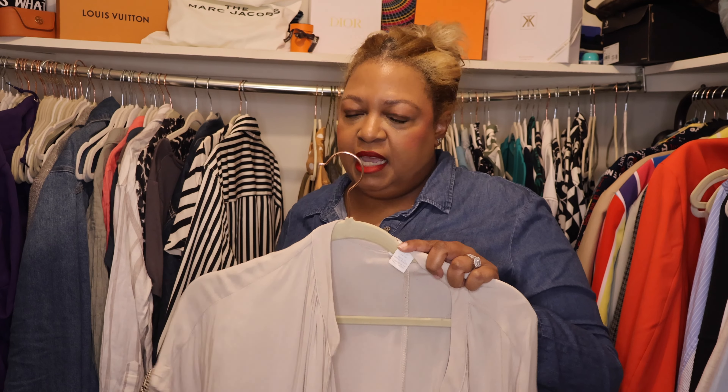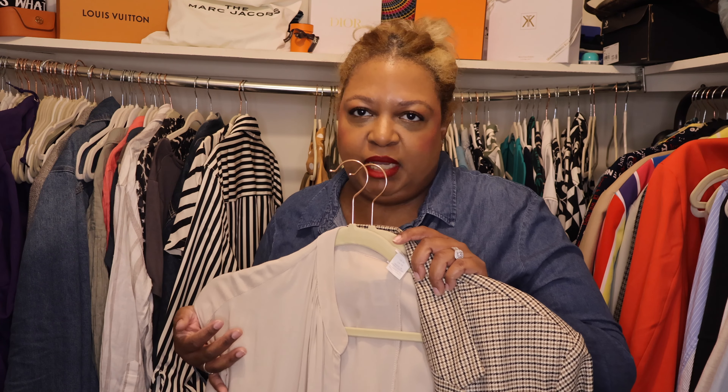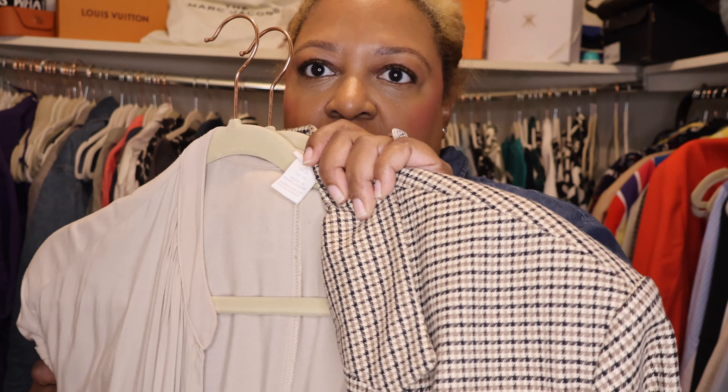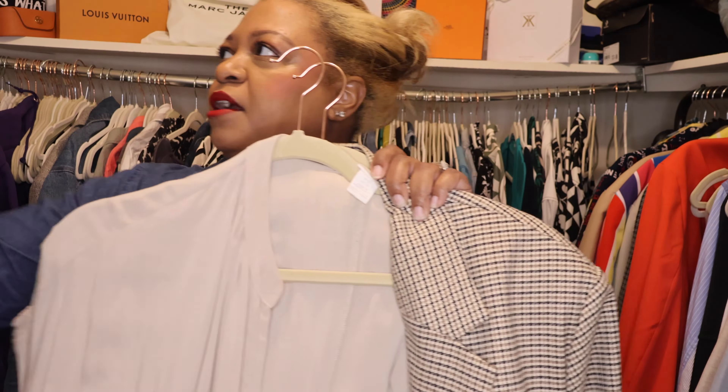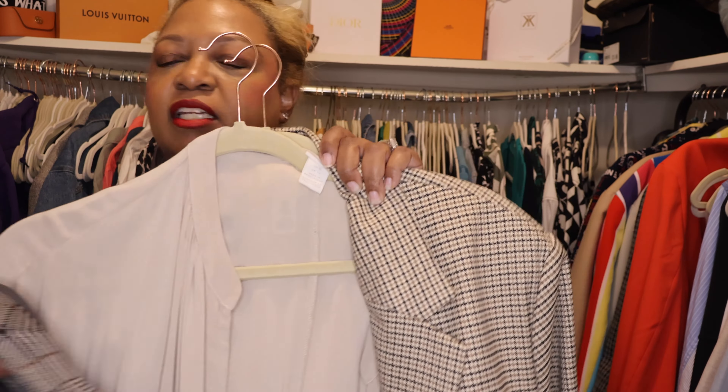Next up, this dress is definitely a repeat offender — another H&M number. I'm going to pair it with my favorite blazer. My brain is telling me I've worn this combo within the last couple of weeks, so I really need to go back and look at my videos to see what I've worn to the office. And of course, we are pairing the blazer with our plaid Rothy. Love that look.